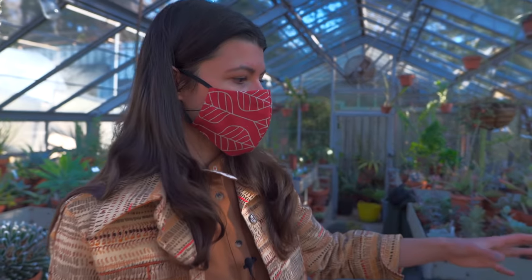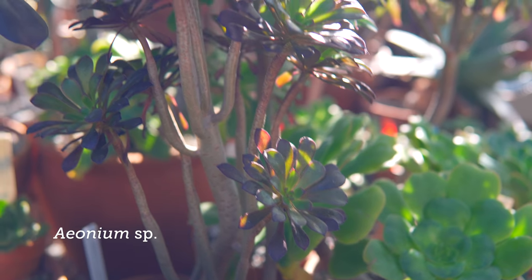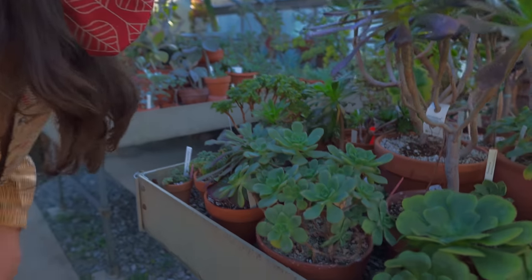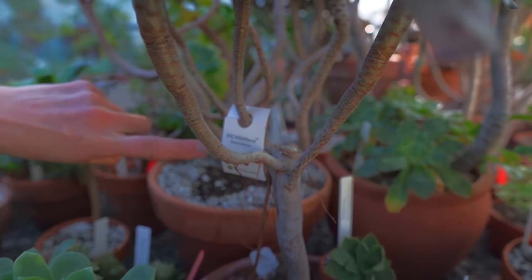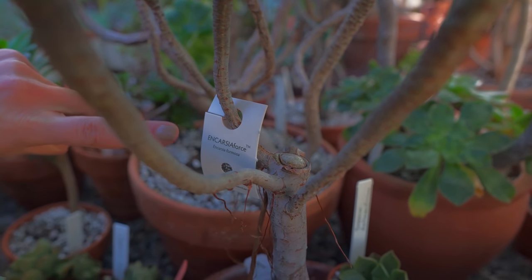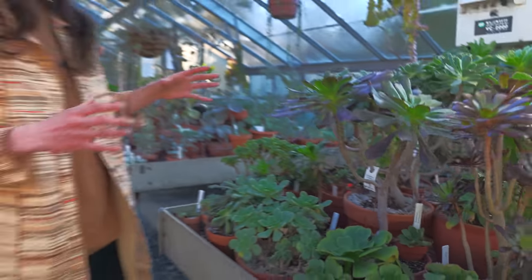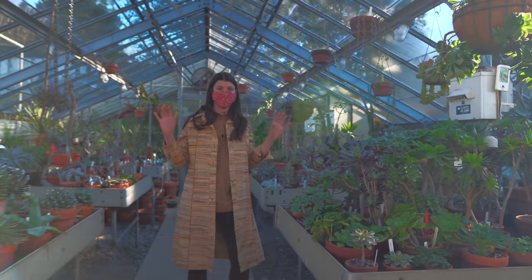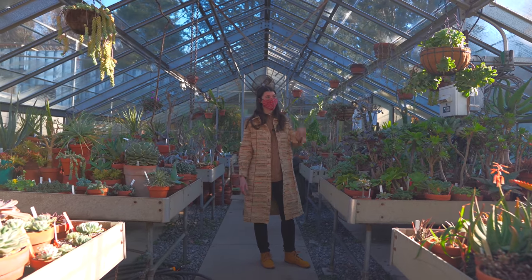Another popular succulent that I often see in container plantings is aeoniums, which are pretty neat. I want to point this out too — look at this. Incarcia formosa — you can see these are beneficial insects. The way they're being proactive here, keeping insects at bay and allowing this collection to look as good as it does, is by using beneficial insects, which is always nice to see.